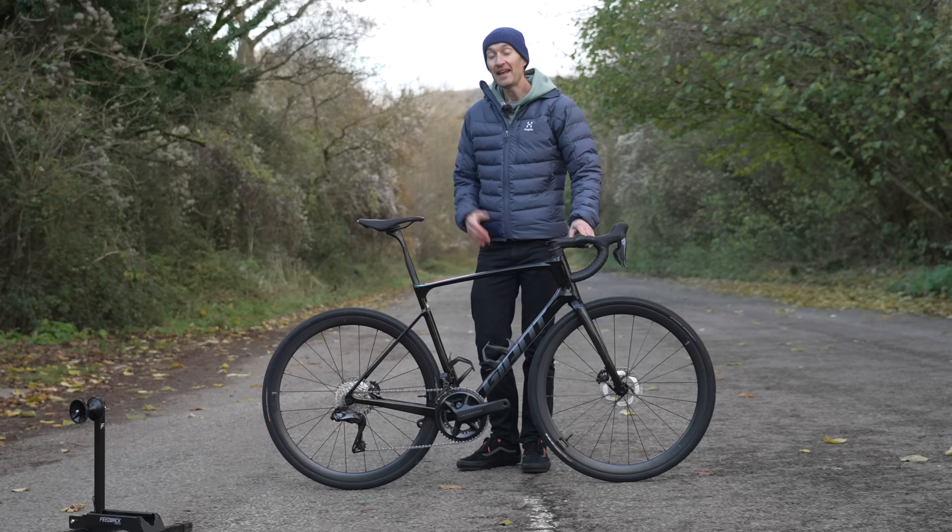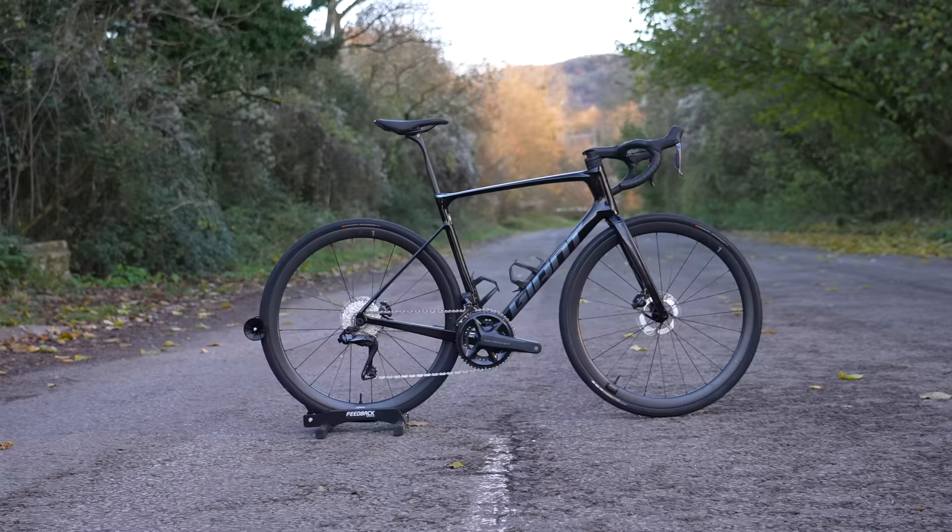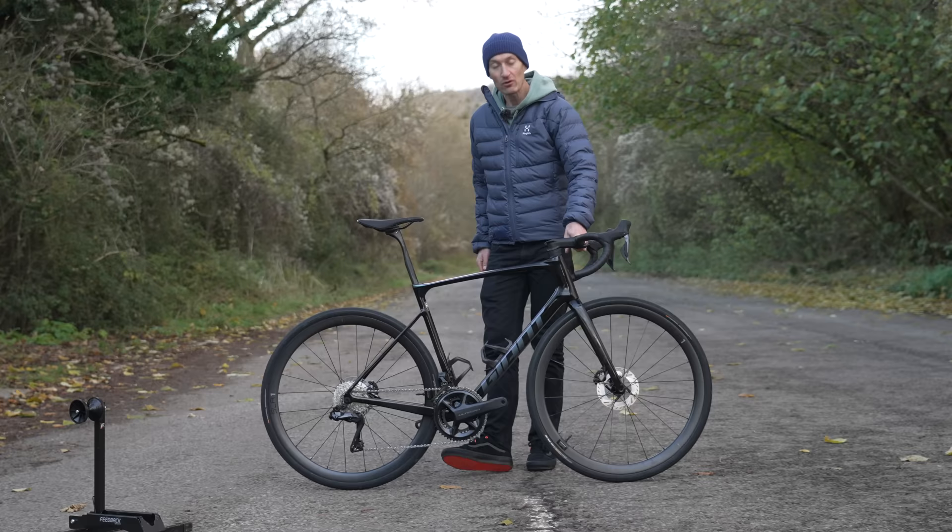That weight is fairly impressive for an Ultegra Di2-equipped endurance bike — not a race bike designed to be as light as possible.